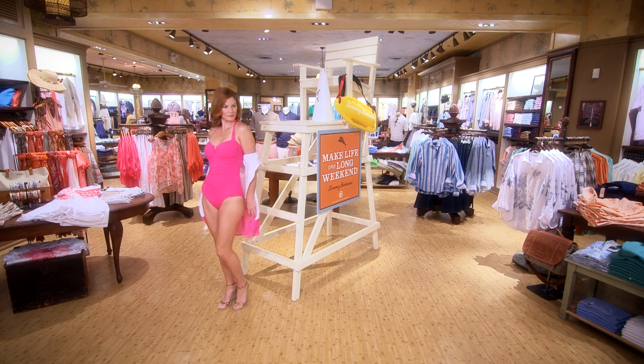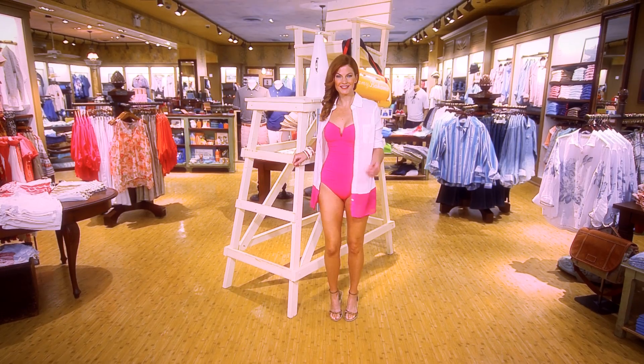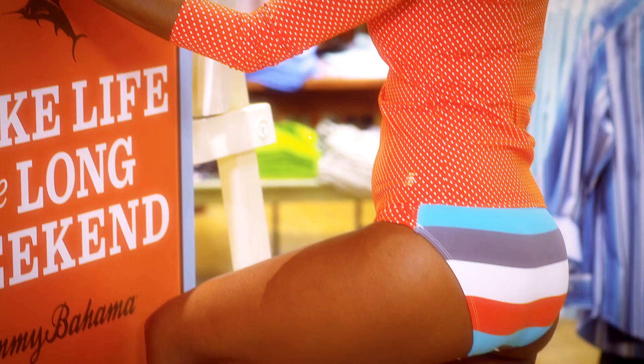Our next look is a sexy take on the one-piece. This can be flattering for all body types, especially if you're looking for a little extra coverage in the middle. There's a tummy control panel inside for a slimming effect and a molded bra cup for extra support and shape.